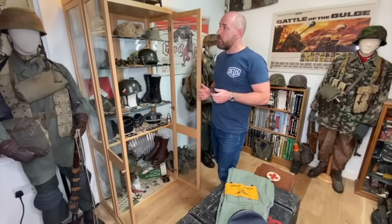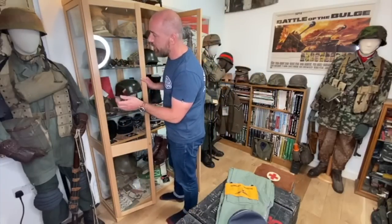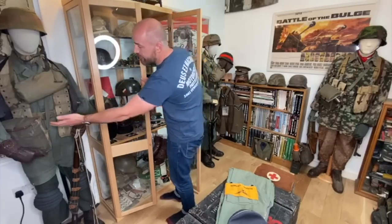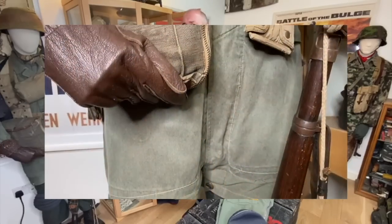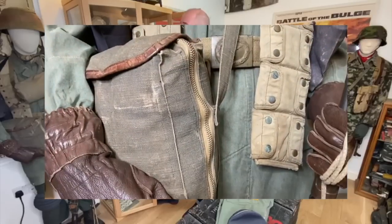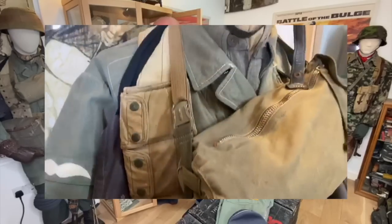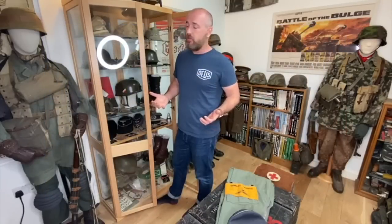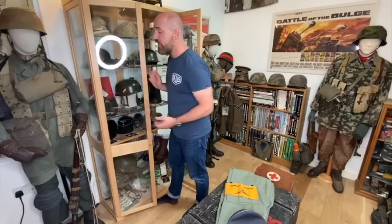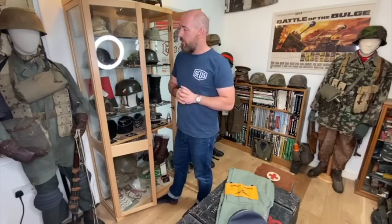A few pieces I wanted to point out: if you have a look at this mannequin, it's absolutely stunning. This is one of my favourites with the early gas mask bag and the very rare medic bag. Medic bags weren't really known or collected until recently, when someone saw a picture of some Fallschirmjäger and found out that was the medic bag — it became one of the rarest pieces of Fallschirmjäger equipment. This is the very early double press stud bandolier, which holds ammunition for the K98 rifle. There's only a handful of them known in existence in the world.